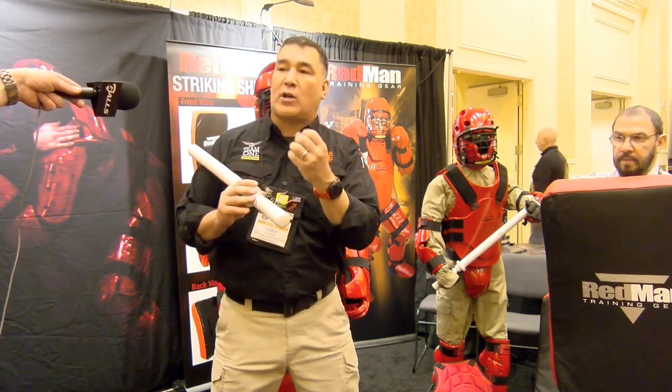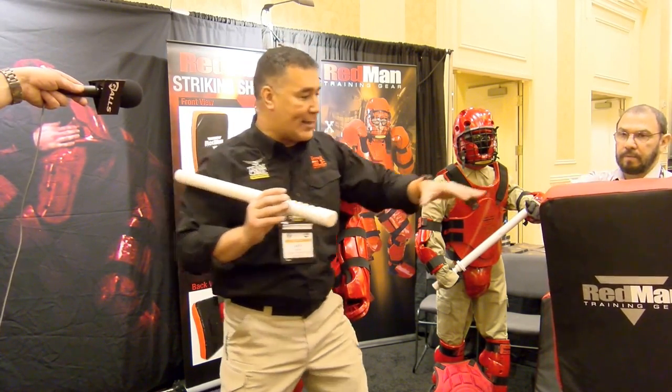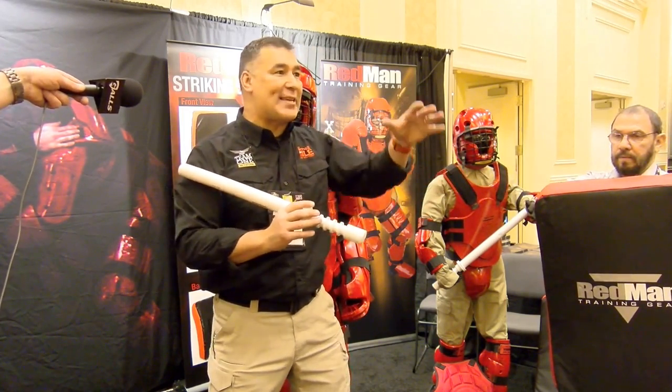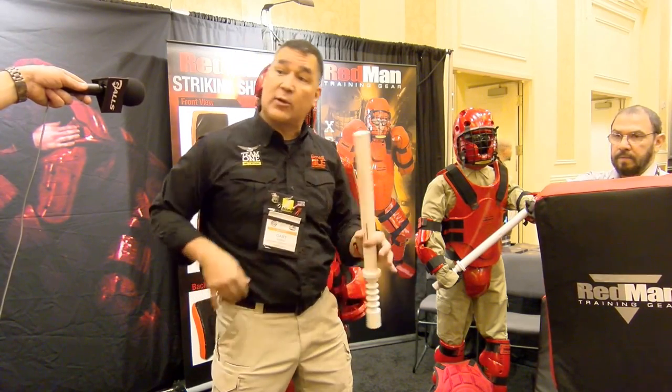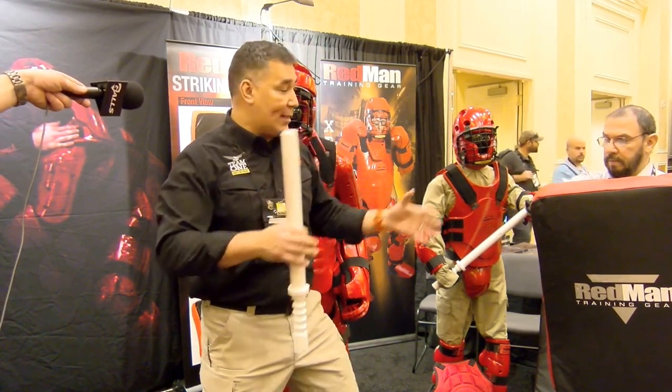It's a great structure of training to take the officer through those building block steps so that every time they use a level of force, they have the ability to assess and decide — is it time to advance my level of force, maybe get rid of this and go to a firearm, or deescalate and go to hands-on control.